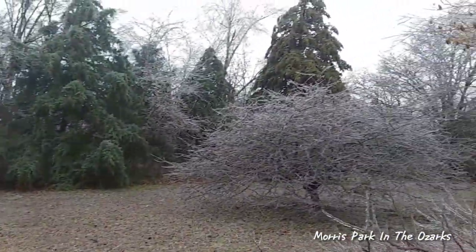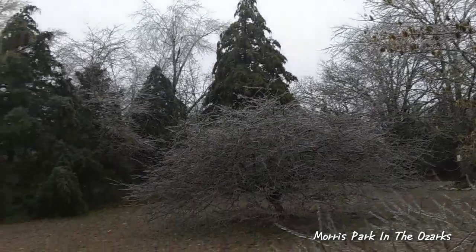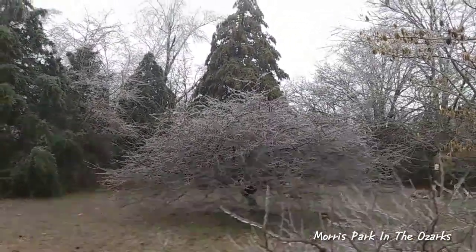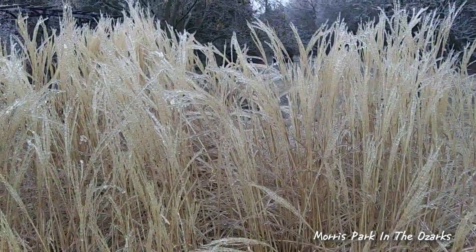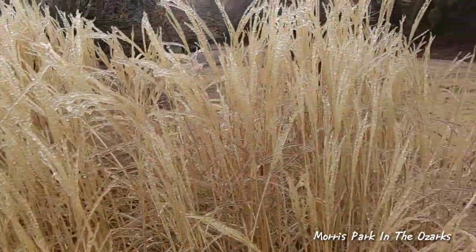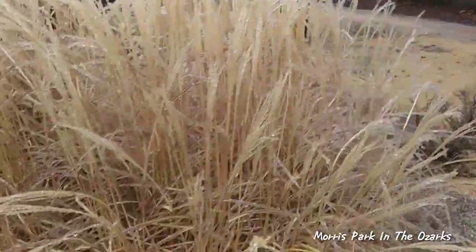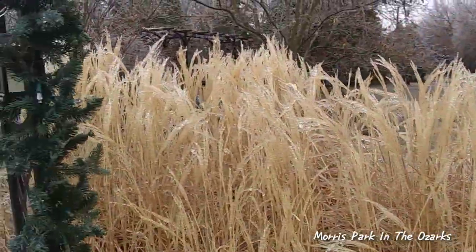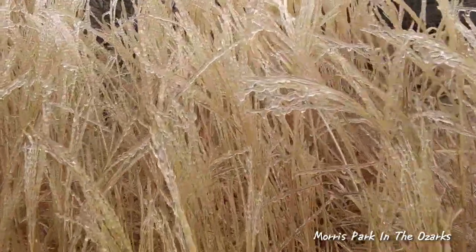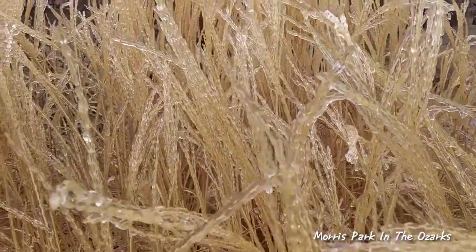You can see what the ice does to a lot of these trees. It's even encased our grasses here — the tops are all just full of ice.